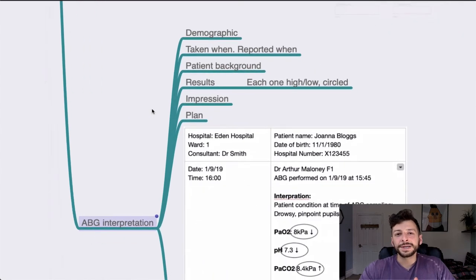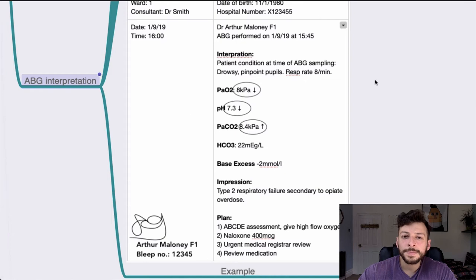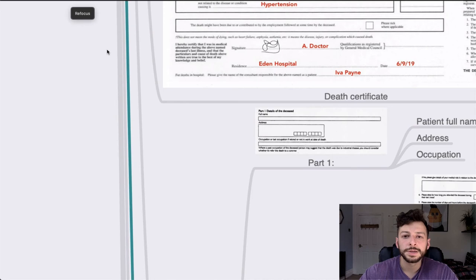ABG interpretation — we're almost there. Demographic, when was it taken, when was it reported, patient background. Then talk through the results one by one, circle any that are abnormal, indicate whether high or low, followed by impression and plan. For example: pinpoint pupils and a low respiratory rate with low oxygen, low pH, and high PaCO2 suggests type 2 respiratory failure — the patient is hypercapnic and hypoxic with a background of opiate use. The plan: oxygen plus naloxone, then senior review. Write your signature, sign off, maybe GMC number, and you're done.